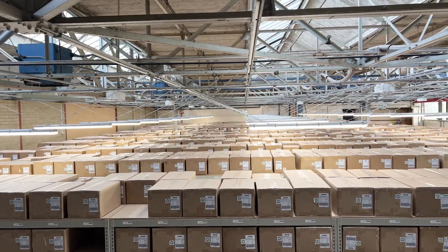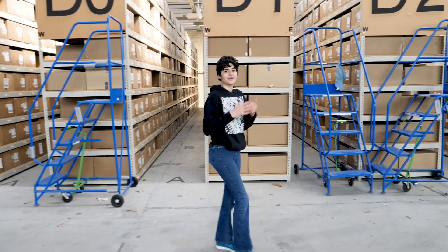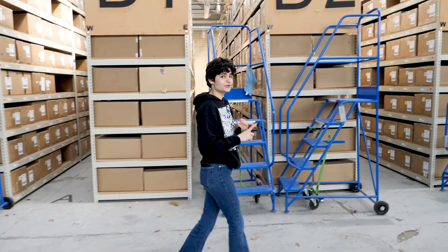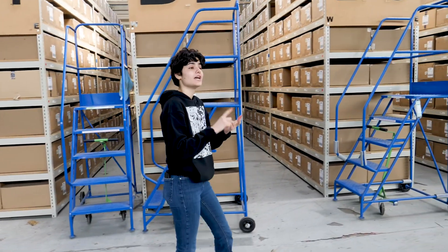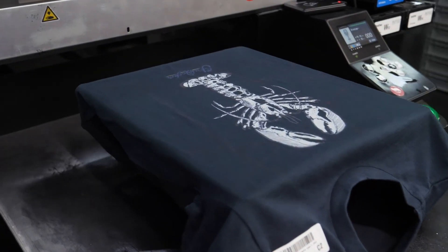Welcome to one of the biggest t-shirt printing factories in Europe. We're in Albany on the Isle of Wight and today we're going to take a tour of this t-shirt printing factory, show you how print on demand works and what we do at T-Mill to make it sustainable.